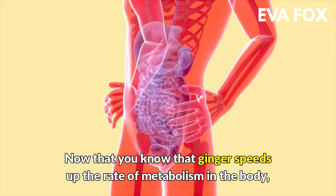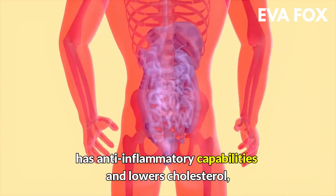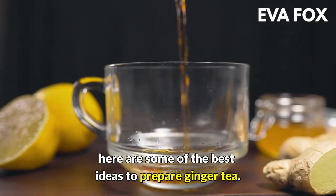Now that you know that ginger speeds up the rate of metabolism in the body, has anti-inflammatory capabilities, and lowers cholesterol, here are some of the best ideas to prepare ginger tea.